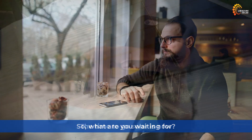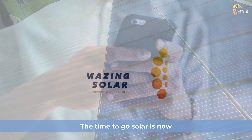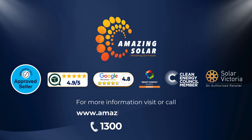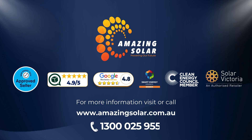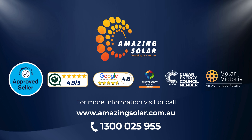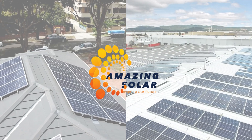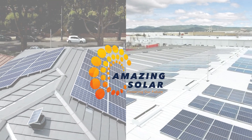So what are you waiting for? The time to go solar is now, and Amazing Solar is the obvious choice. Call us today at 1300-025-955 or visit our website at AmazingSolar.com.au to take the first step towards a brighter future. Trust us to guide you through your solar journey and ensure you make the best choice for your home or business.